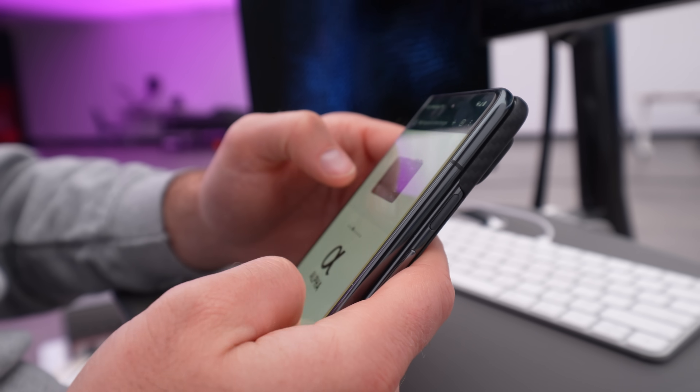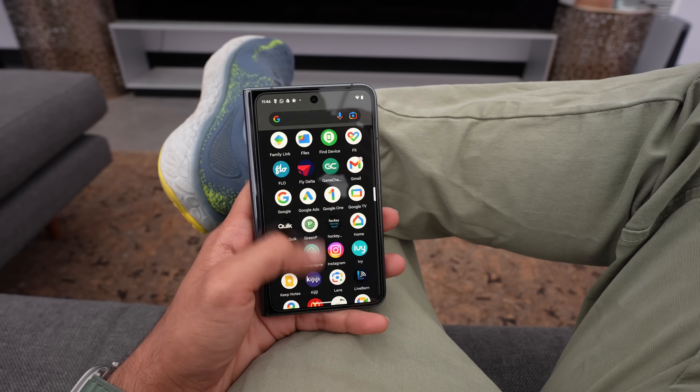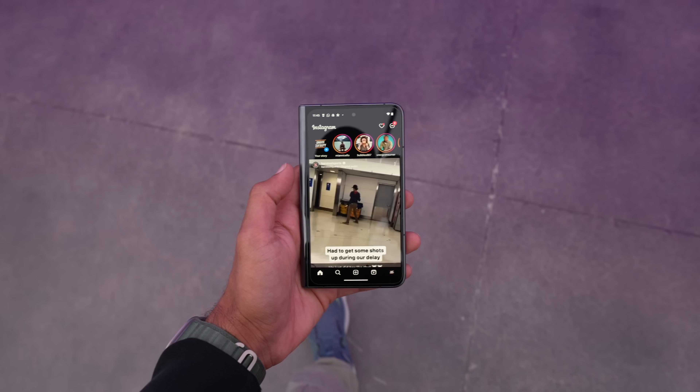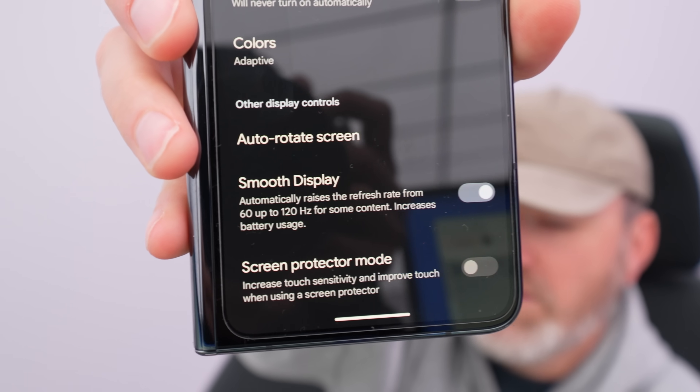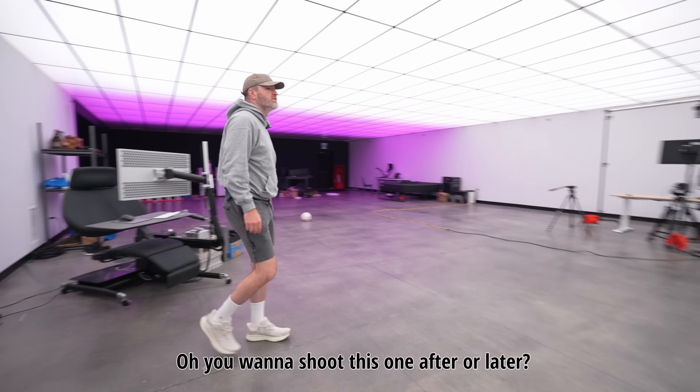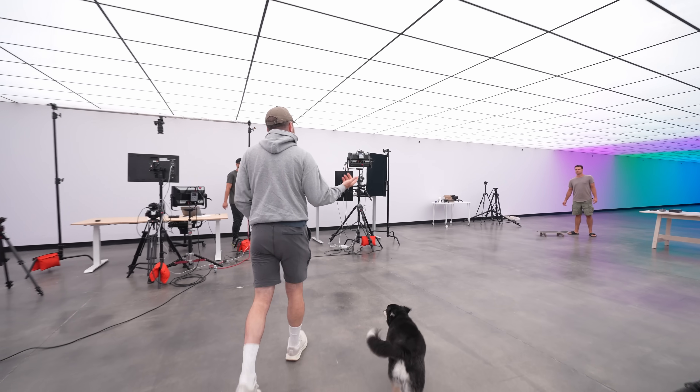Battery life is now 95% — took a short phone call, responded to a couple texts, but I've been on a computer so not much battery used. I use this phone a lot in the closed position. A lot of people ask about these folding phones, excited about unfolding it, but maybe even the majority of the time I'm in the closed position — which is why Google and others have selected a wider format. That also affects battery life: using the external display uses less battery. They call it Smooth Display — it automatically raises the refresh rate from 60 to 120 for some content.